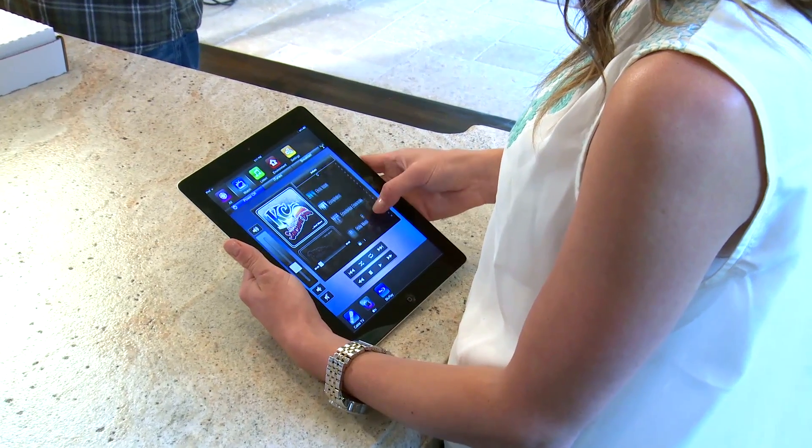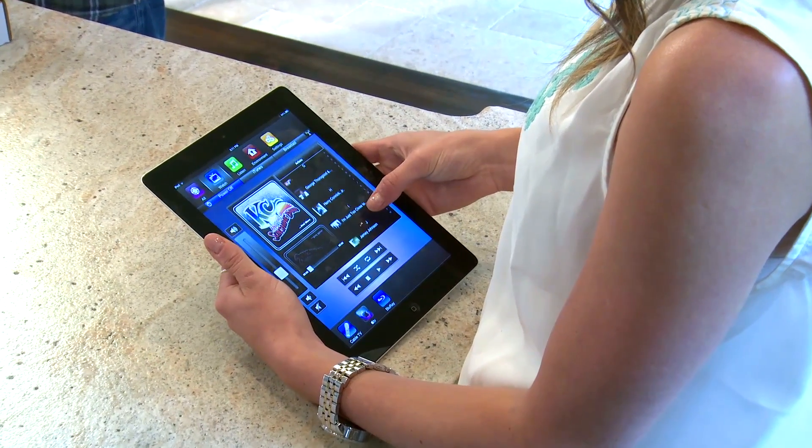Then you need to enable the networked electronics to share information. Essentially, anything that uses electricity can be connected to the home network wired or wirelessly.